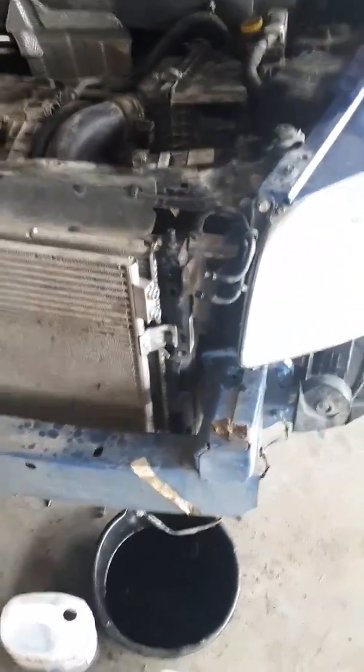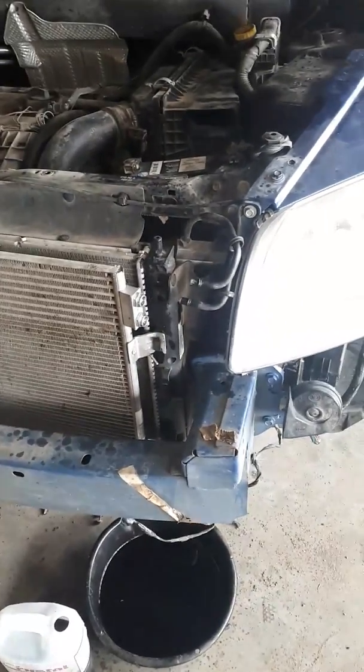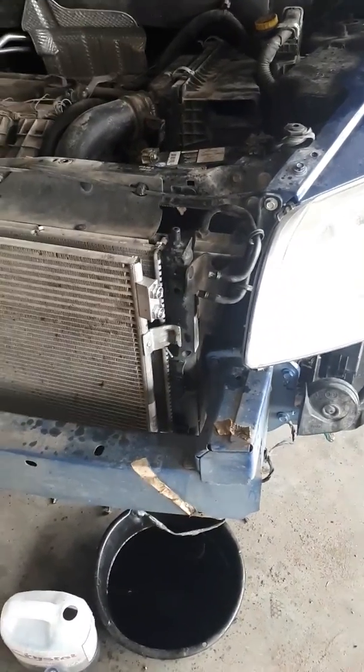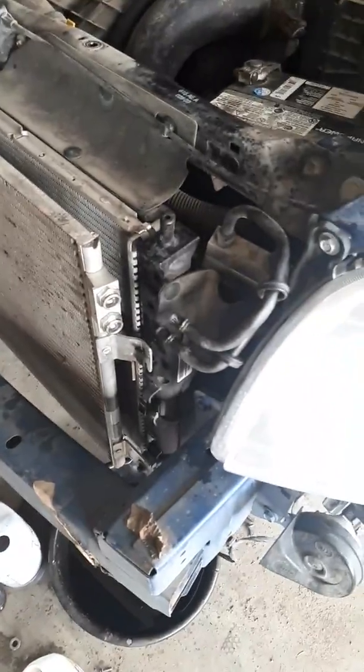Every time I would drive around I could feel the transmission getting stronger, but as soon as the transmission overheats it goes into limp mode. So what I decided to do was check if the cooling was working fine.